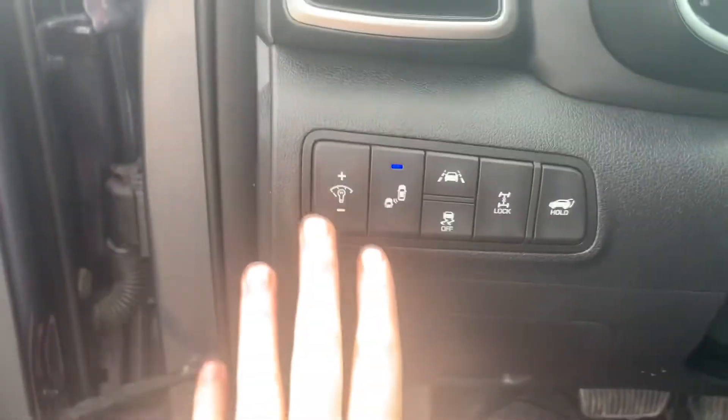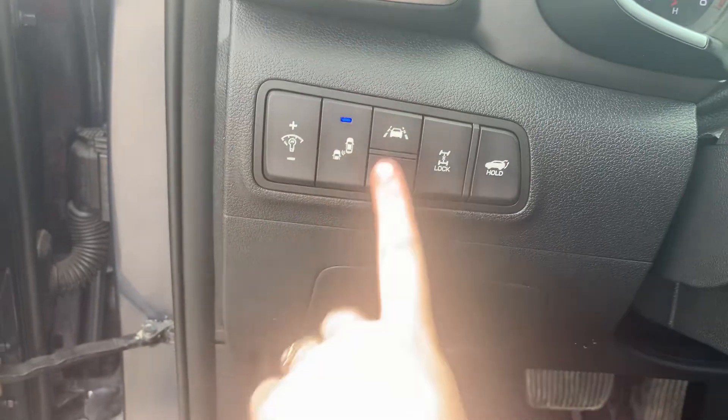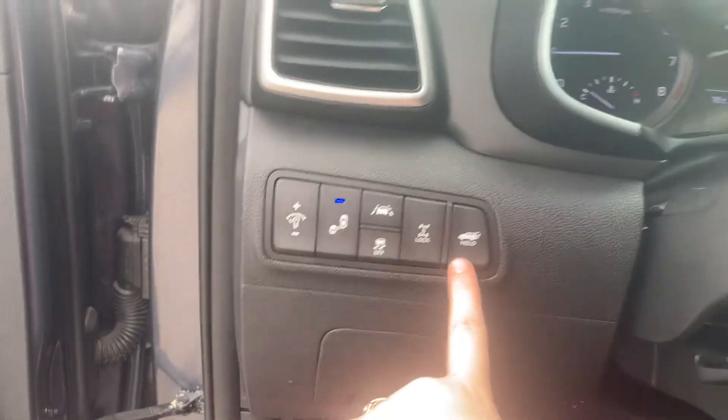Hopping inside, you have your illumination, your blind spot monitoring, your lane keep assist as well as your traction control, your all-wheel drive lock button. So this is a part-time all-wheel drive vehicle, as well as your power lift gate button.